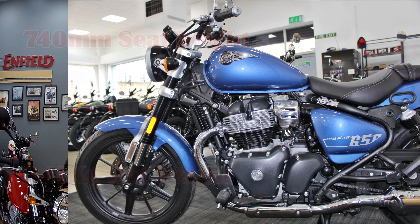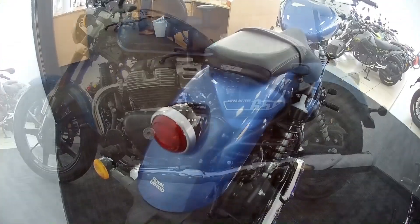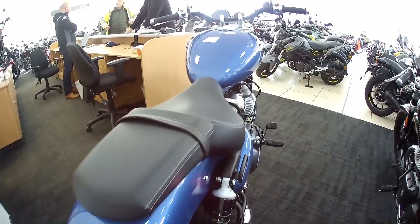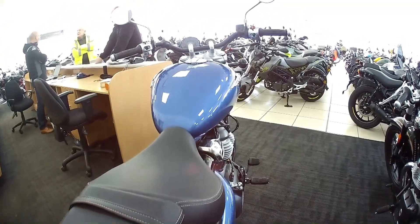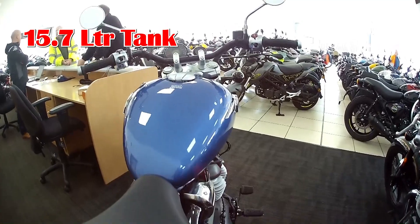I'm only 5 foot 7 with a 29 inch inseam, so 740mm is perfect for me. I can get my feet flat on the floor when I come to a rest. It also has a 15.7 litre tank, so that's going to get you a lot of miles on this particular bike.